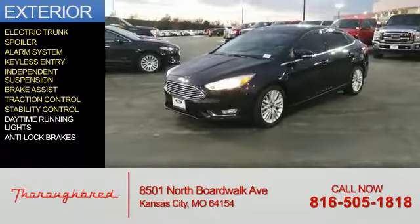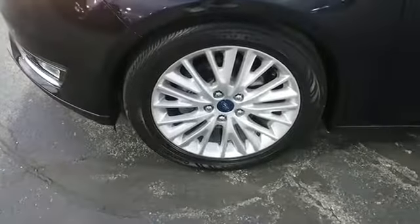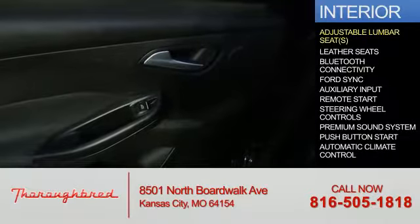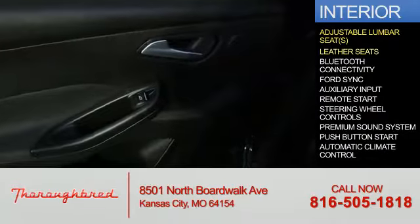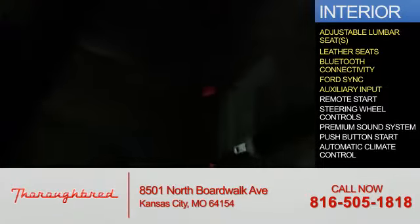Additional features include traction control, stability control, daytime running lights, and anti-lock brakes. Inside you'll find adjustable lumbar seats, leather seats, Bluetooth connectivity, and Ford Sync voice activation.